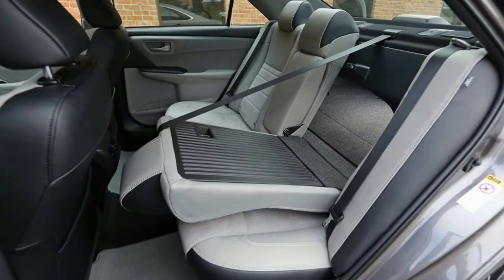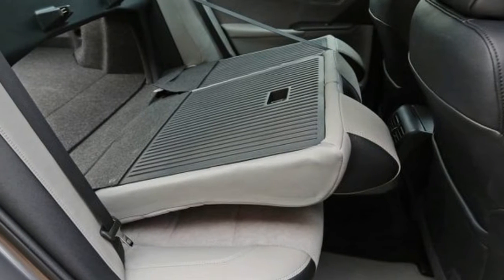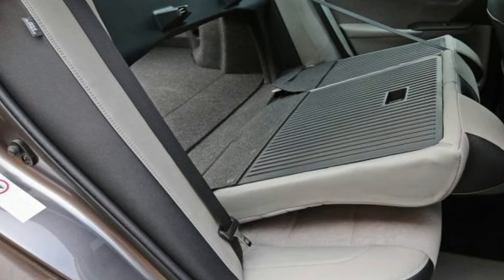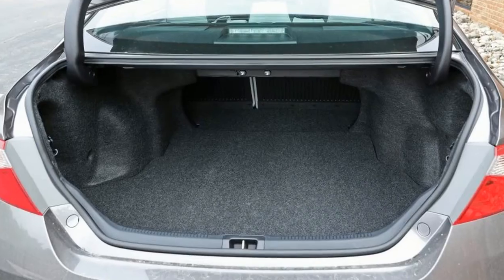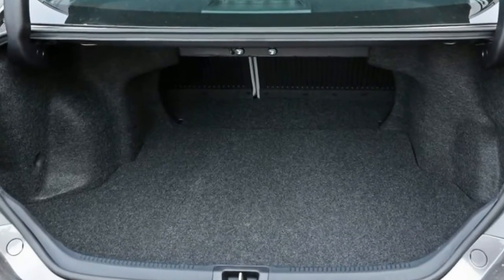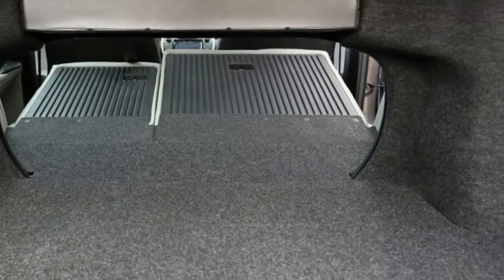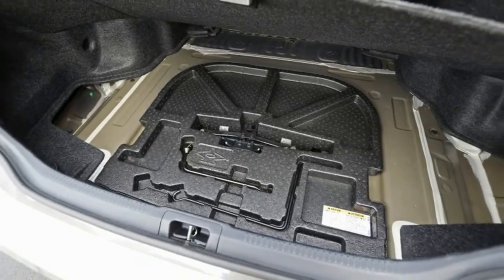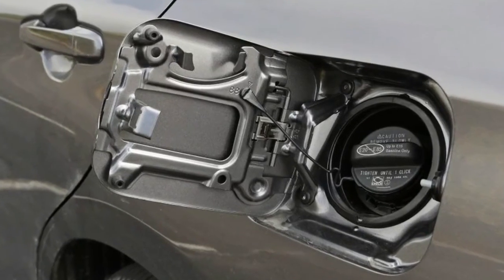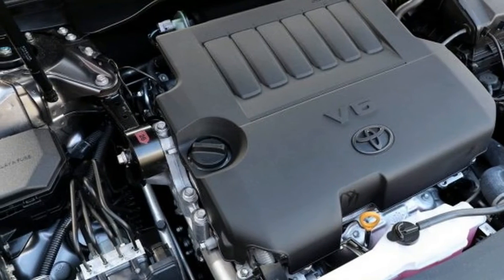The XSE also has the unexciting but appealing qualities that continue to bolster the Camry's success. A low beltline provides fantastic outward visibility from behind the three-spoke steering wheel, while an ergonomic if overstyled dashboard includes a standard inductive charging pad for compatible smartphones, a number of deep storage cubbies, and easy-to-use multimedia controls. Specific to the XSE are seats and door panels partially covered in leather, a pair of steering wheel-mounted paddle shifters, a roomy trunk, and a back seat that's among the largest in the midsize sedan class.